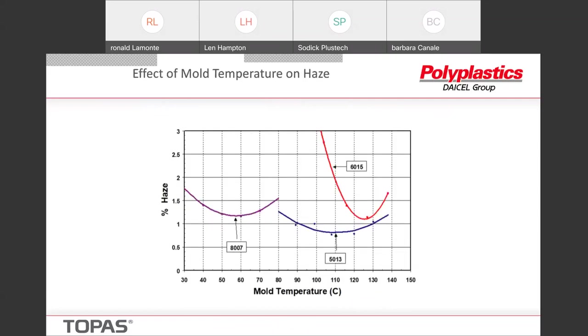If you don't follow the mold temperature recommendations, this is what can happen — you give up appearance, the haze gets worse. It varies from grade to grade; in the 6015 it's actually pretty severe — if you mold too cold on the mold you definitely see an increase in haze. If you get too hot, it begins to adhere to the surface and you get kind of a peeling. So there is a sweet spot and you want to stay around that sweet spot to get the best possible part.